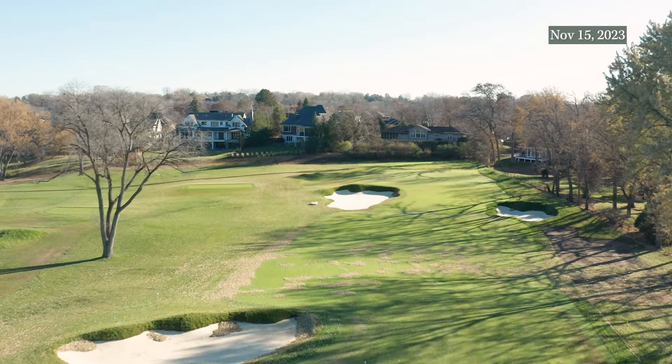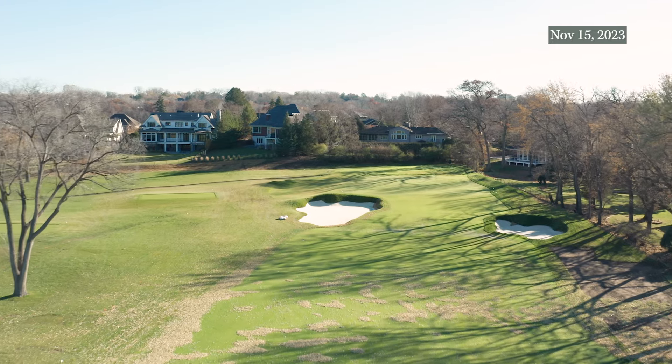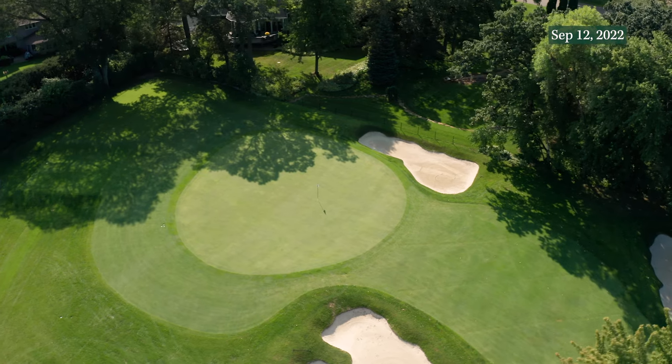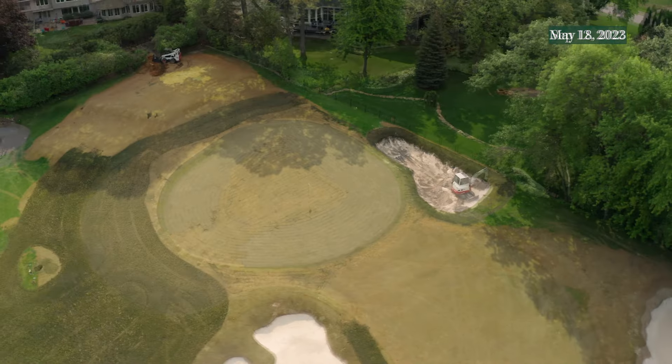The right greenside bunker was removed, and in its place a series of hummocks that stretch in a line along the boundary. This provides a greater detail of what Ross originally intended.